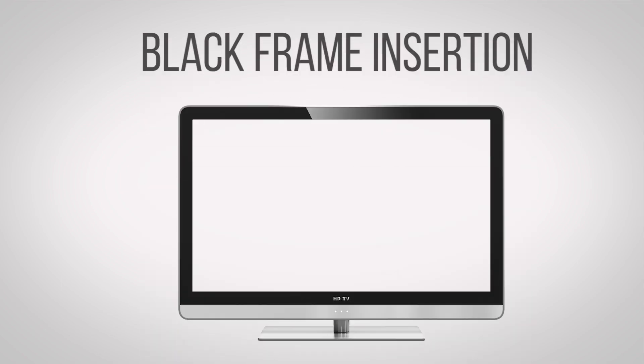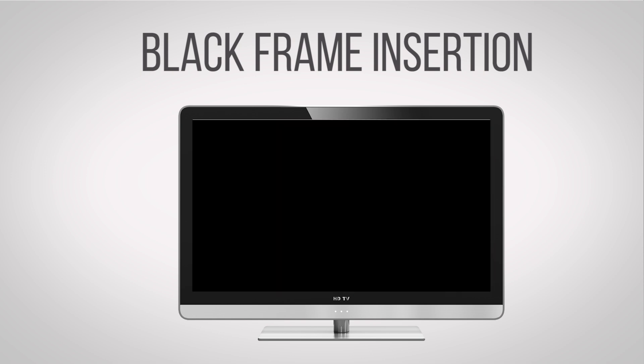This creates the illusion of more frames and therefore smoother motion. Another tactic is called black frame insertion, which works much the same way, except instead of turning off the backlight, the display just shows a black frame.